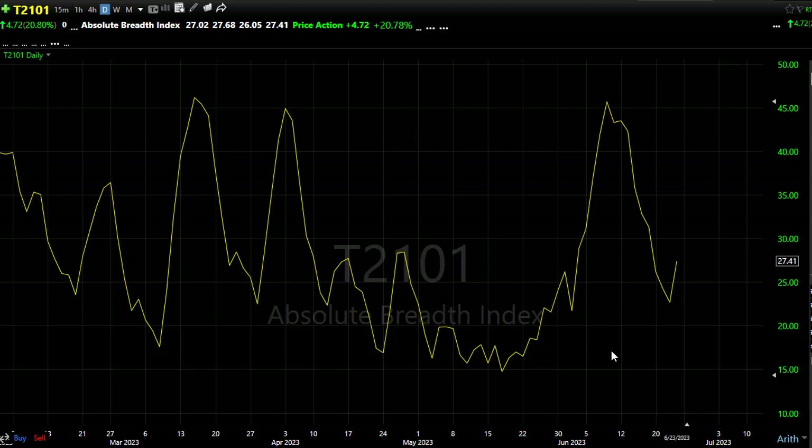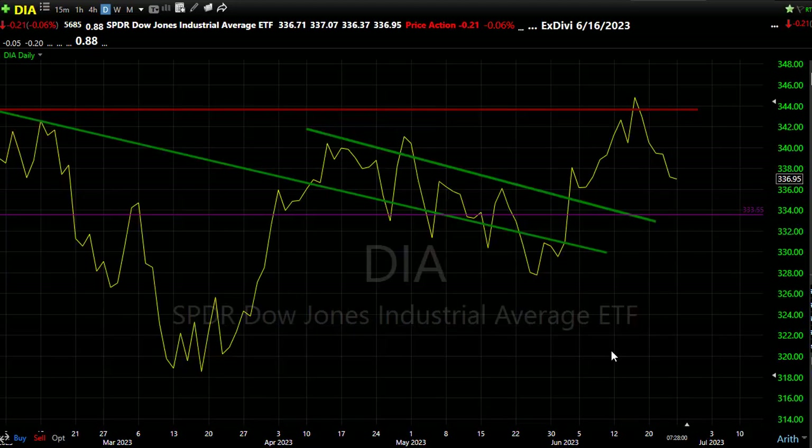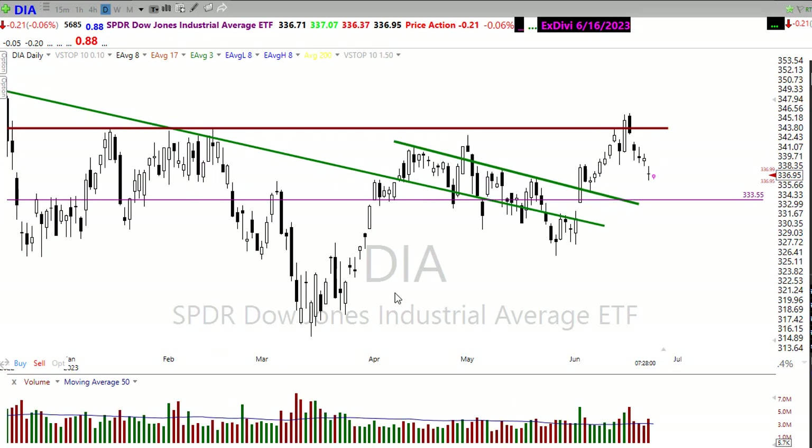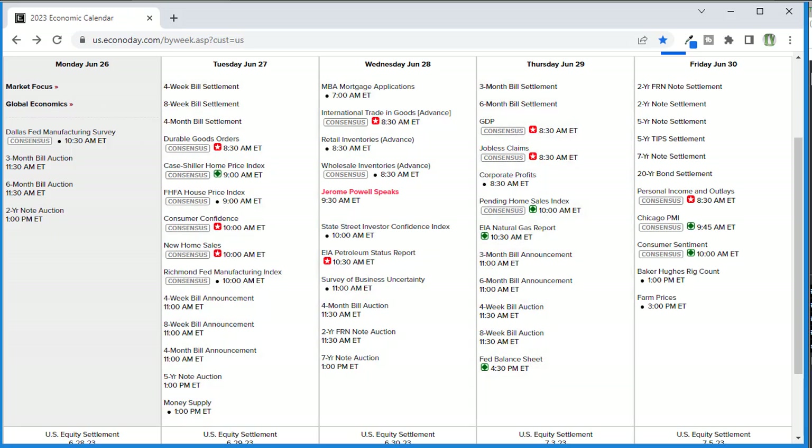It's that uncertainty we're still having to deal with in the market, and unfortunately that uncertainty isn't going to go away until we figure out what the FOMC is really going to do with rates. Last week we suffered from a real lack of data in the market — it's not going to be the case this week. We're starting off today being very light. We're going to get the Dallas Fed manufacturing — this has been a terribly bearish number.